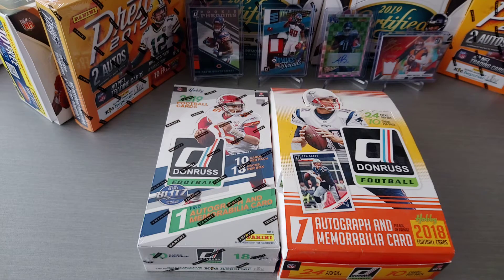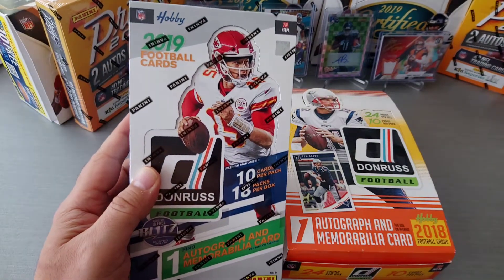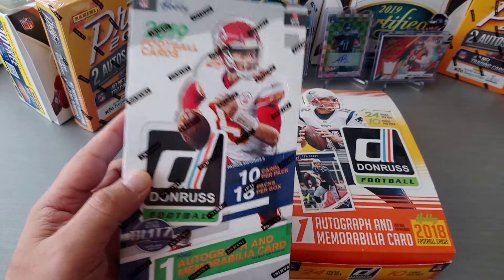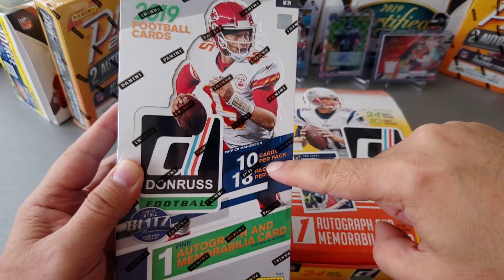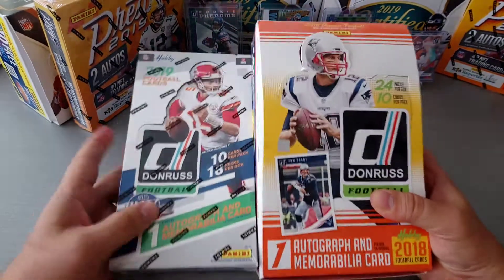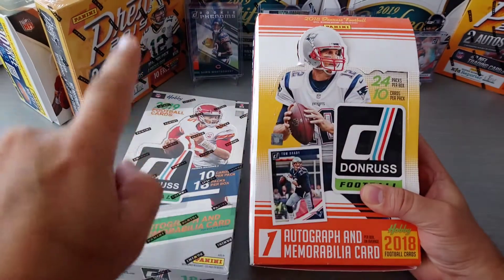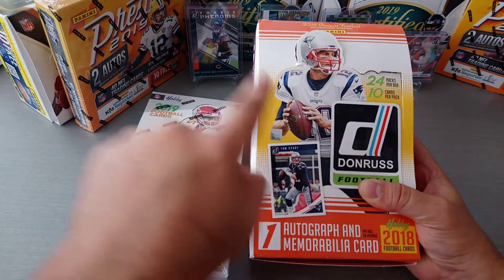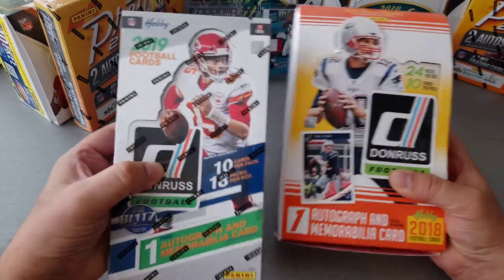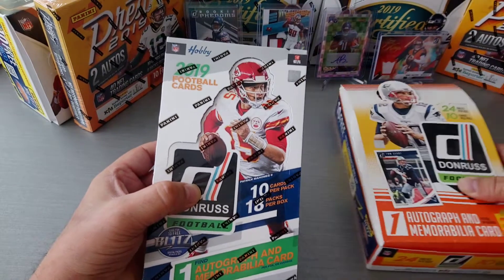Hello fellas, how's it going? This is Cowboy 69, welcome to the channel. Today it is round two for the newly condensed Donruss Football. This is the new release that came out last week and we're getting 18 packs of 10 cards per pack, compared to previous years. This is the 2018, so you can see this different size of the box — we used to get 24 packs of 10 cards, that's 240 compared to 180, and we're paying more dollars for fewer cards.